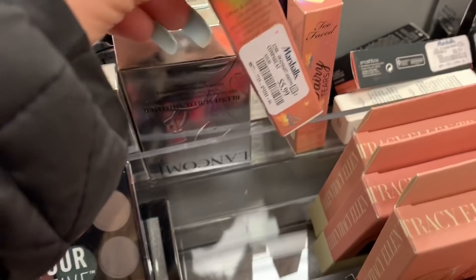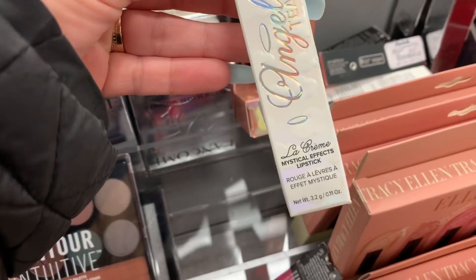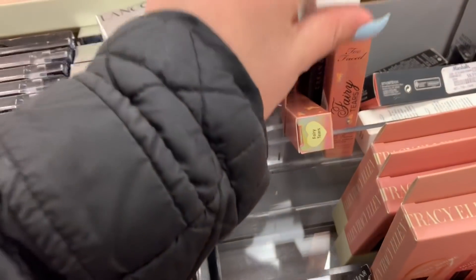Here they have a toothpaste lipstick — this is the Mystical Effect Fairy Tears lipstick for $5.99. I can see in the back they also have the Angel Tears Mystical Effect lipstick by LA Queen, and this one is also for $5.99.